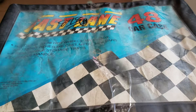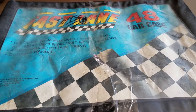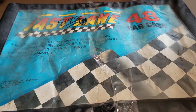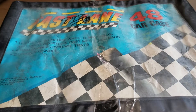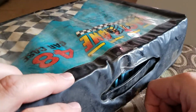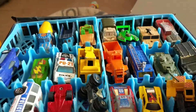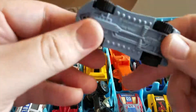Hey everyone, welcome back to DK Toys. I know it's been a while, but today I picked up this Fastlane 48 car case. As you can see, it's pretty dirty. I checked inside to make sure there were cars before I bought it — it was $8.98 at my local thrift store. The cars and vehicles are definitely going to need some cleaning up, and the case is definitely going to go in the trash.